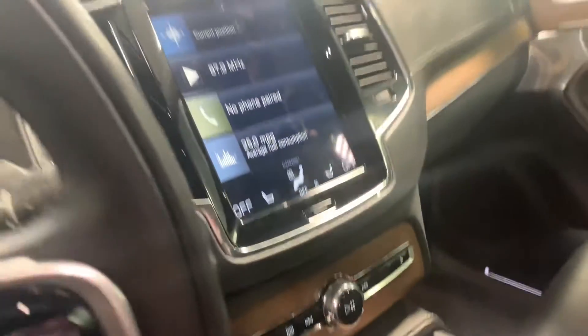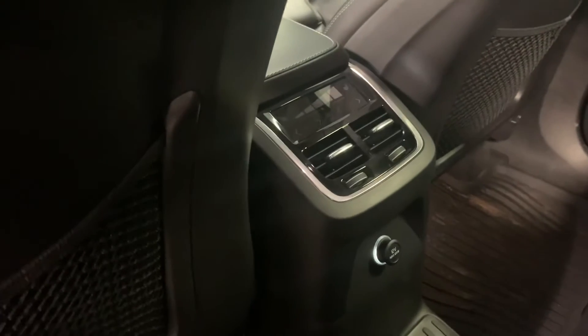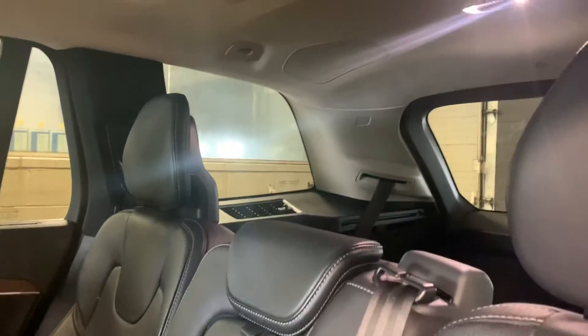Beautiful car, really nice. I noticed it has four-zone air conditioning in the back. You've got all-weather mats already — that's a nice touch. It's got an illuminated door sill right there. It does have heated back seats. In the back I think it has a third row and the seats are down. These seats go down nice and easy. Very nice vehicle.